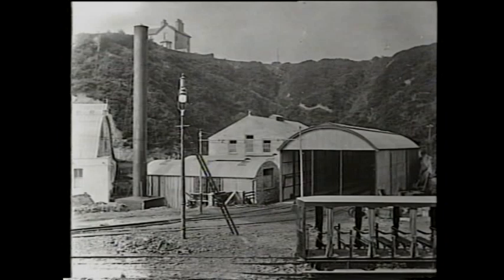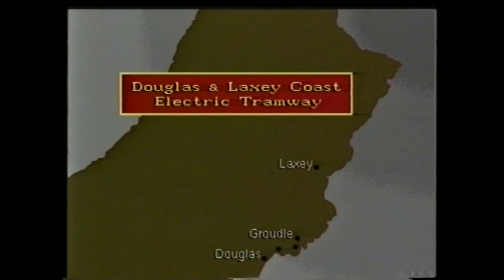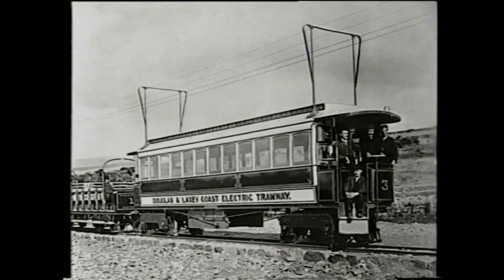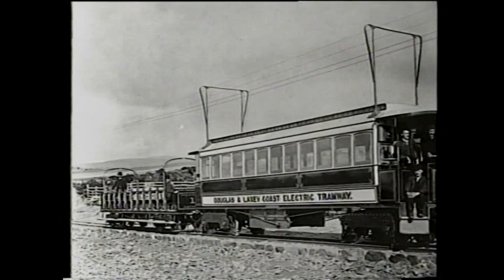The new power station and car sheds occupied reclaimed land. Upon completion, the Douglas and Laxey Coast electric tramway company took over the two and a quarter mile line to Groudle, a single track with two passing places. The new name reflected aspirations of an extension to Laxey, the company consisting primarily of subscribers to the original Douglas Bay Company.